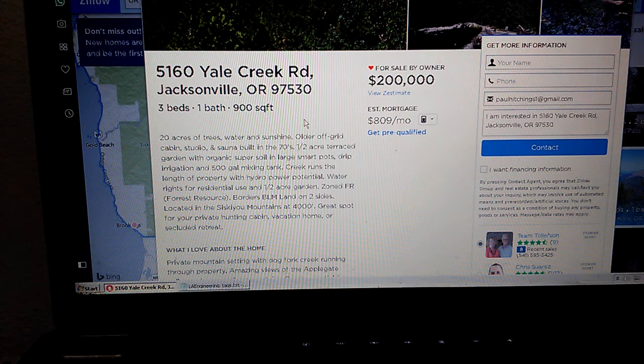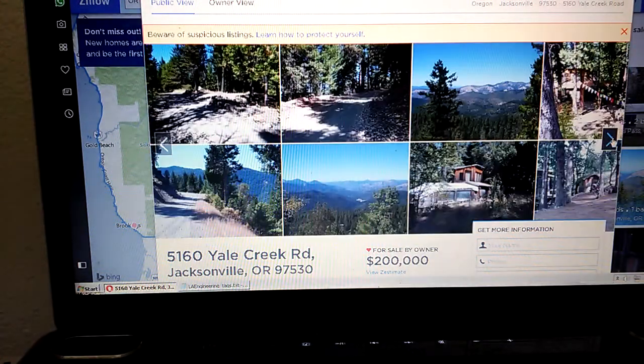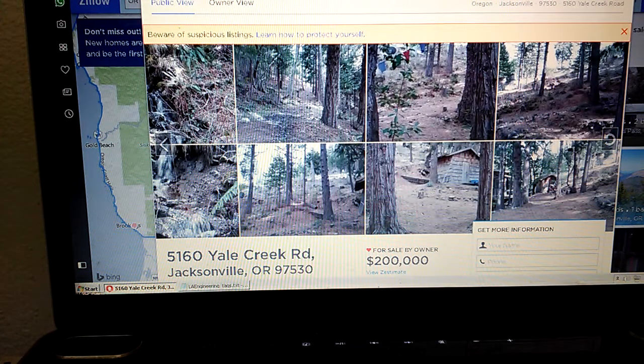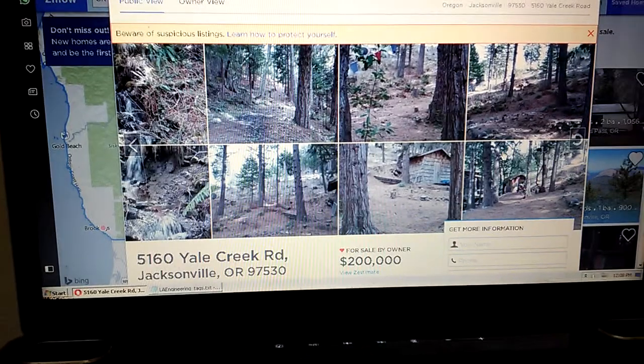Gorgeous — 20 acres of trees, water, nature, just incredible. Well, until next time YouTube, you can keep dreaming of creeks and trees and homes in the forest. Like, comment, subscribe — keep saving and keep prepping.